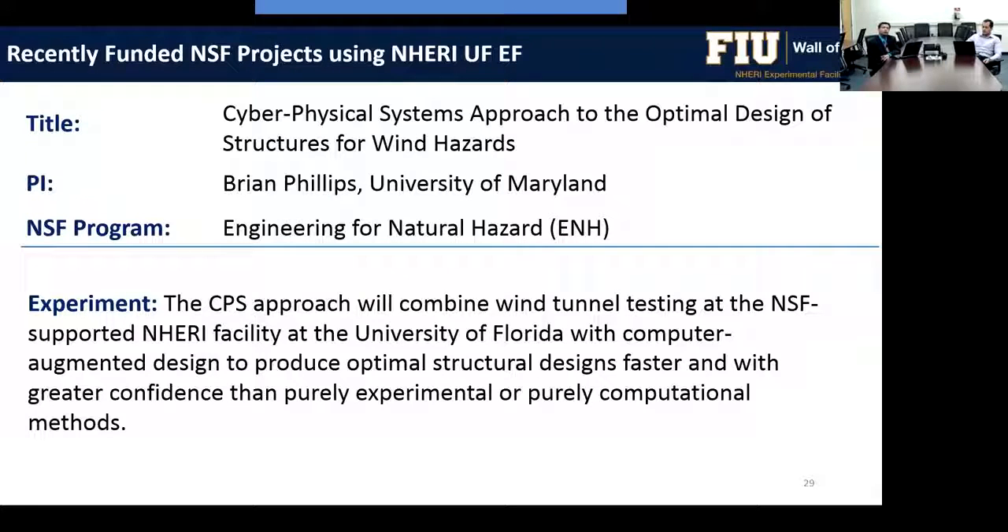The third project, at the University of Florida, is titled Cyber Physical Systems Approach to the Optimal Design of Structures for Wind Hazards. PI Brian Phillips from the University of Maryland will combine wind tunnel testing with computer-augmented design to produce optimal structural designs faster and with greater confidence than purely experimental or purely computational methods alone.